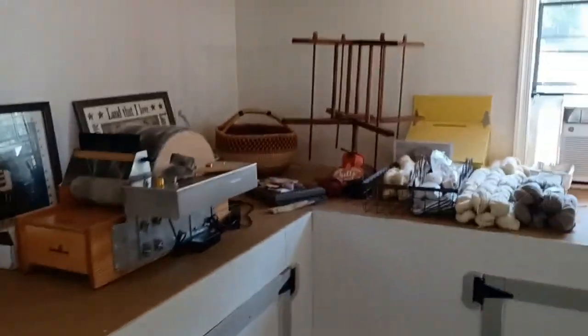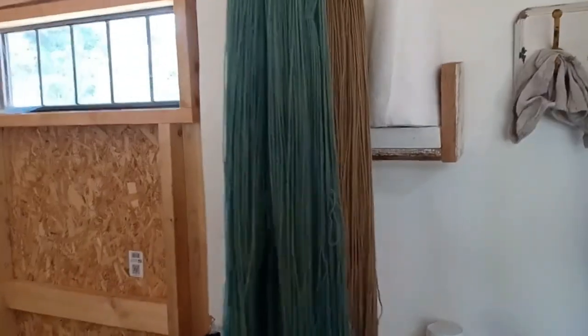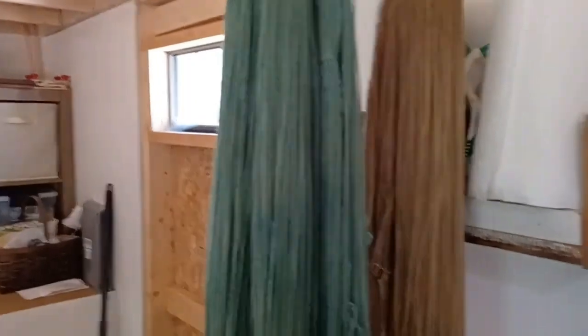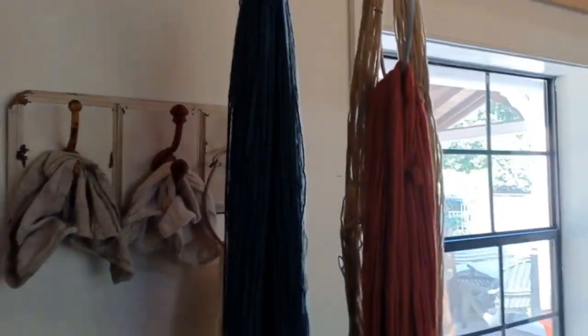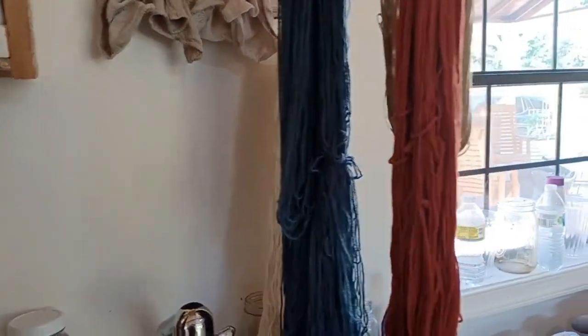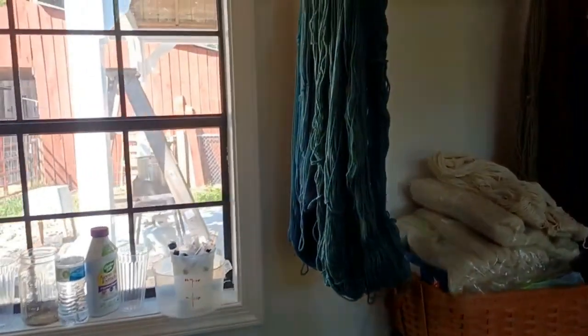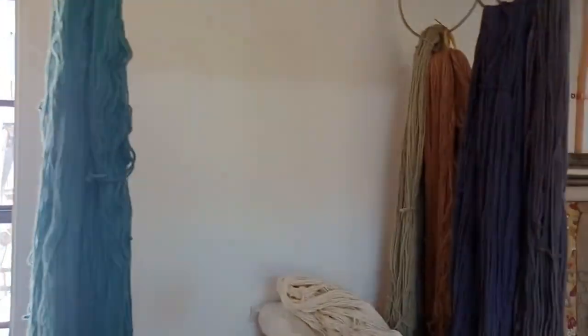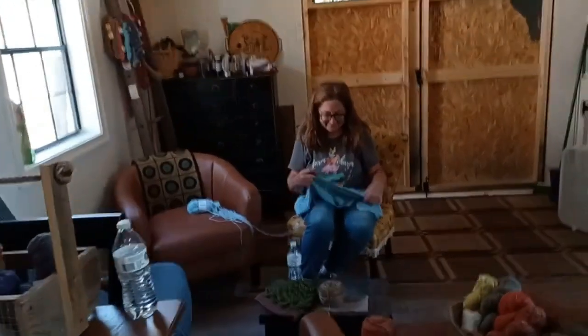I'm going to show you some of the yarn that she's done. This yarn here was just recently dyed. It's beautiful. She'll be selling this at the Homesteaders of America Conference this October in Virginia. Isn't this the coolest place? Beautiful yarn. And here's my friend Janet sitting in her yarn barn and we're going to sit and crochet and chat together.